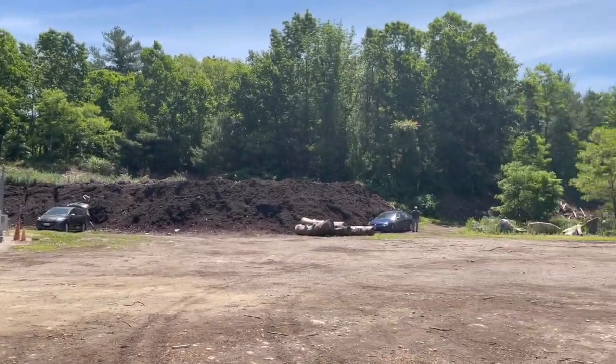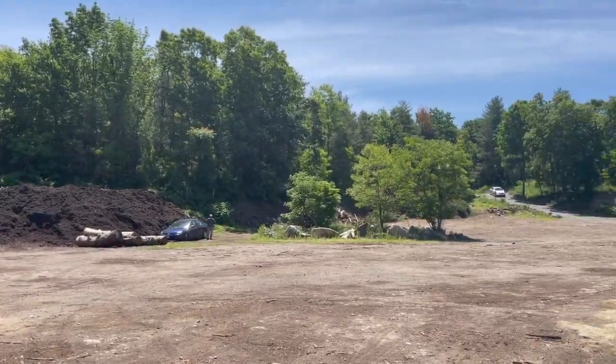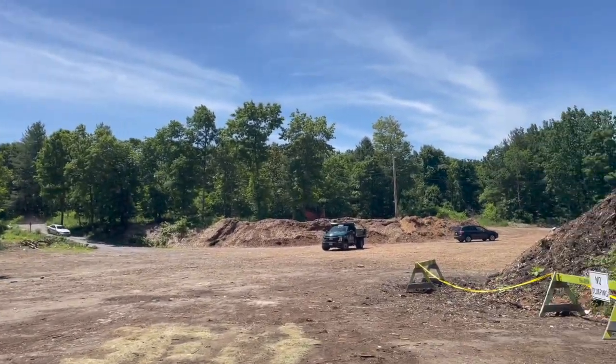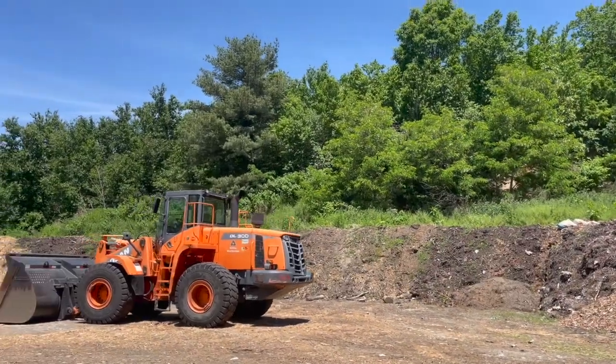This dark brown heap is actually beautiful mulch that residents can take home. Those are wood chips — same thing. Residents can take them home, and this is the composting heap.